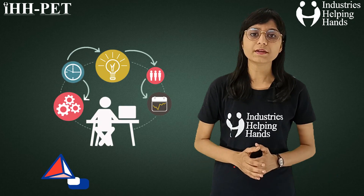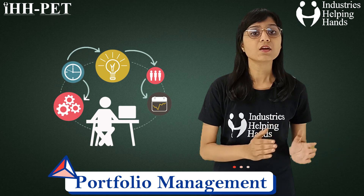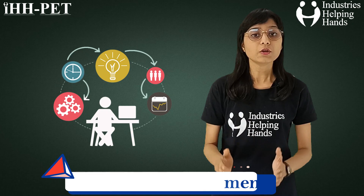Portfolio management — in our live classes we will teach you real-time projects, and we will also help you to make a portfolio of those projects so that you can easily showcase your skills in front of recruiters.